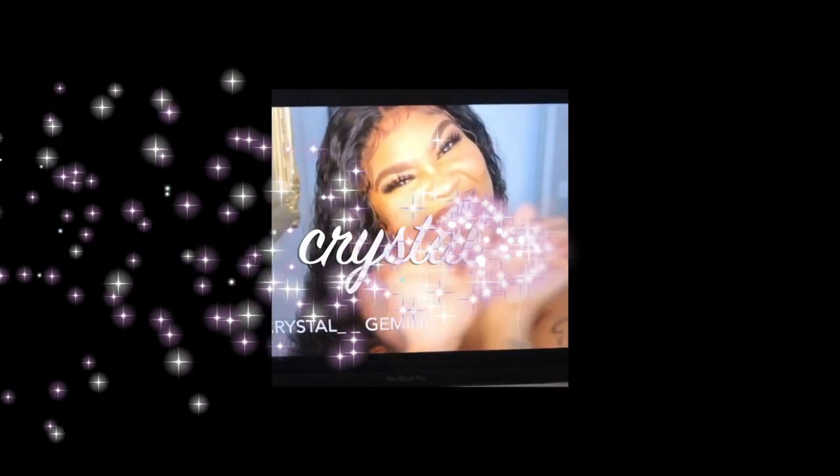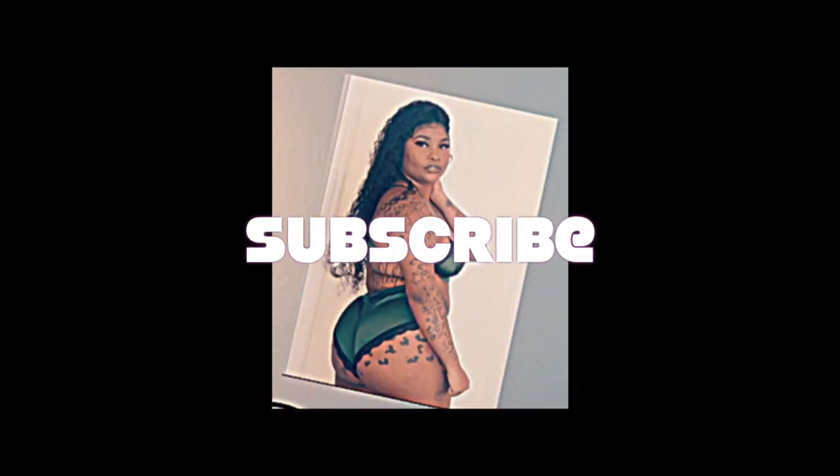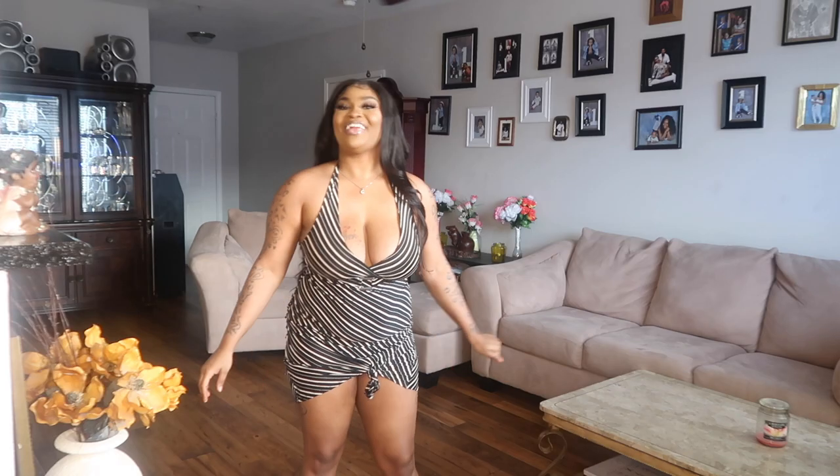Hi guys and welcome back to my channel! Today we're about to be doing a try-on haul from Driss Lily, and it's going to be — I'm just surprised, you know who it is — but anyways.